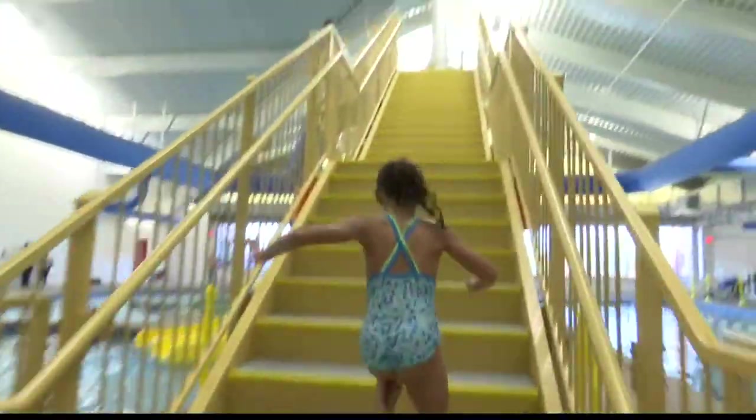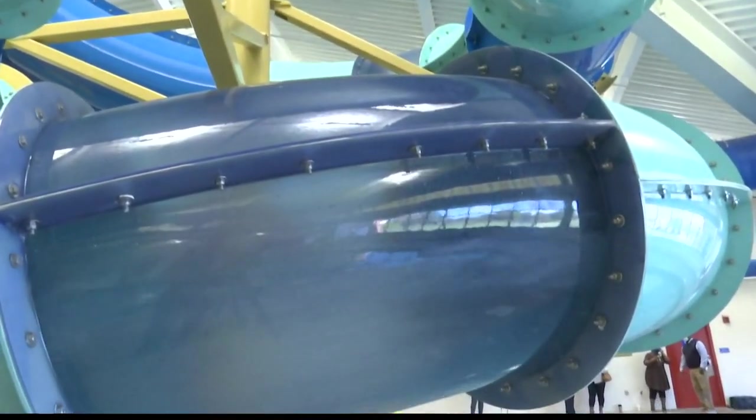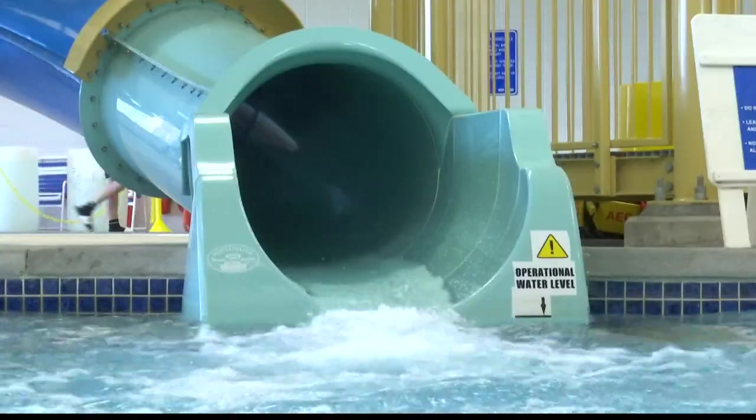Indy Island offers swim lessons, kayak and scuba classes, and water safety and fitness programs, in addition to open swim times to ride the big slide.